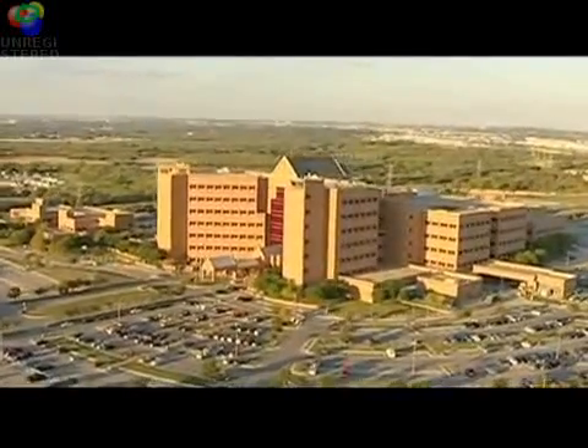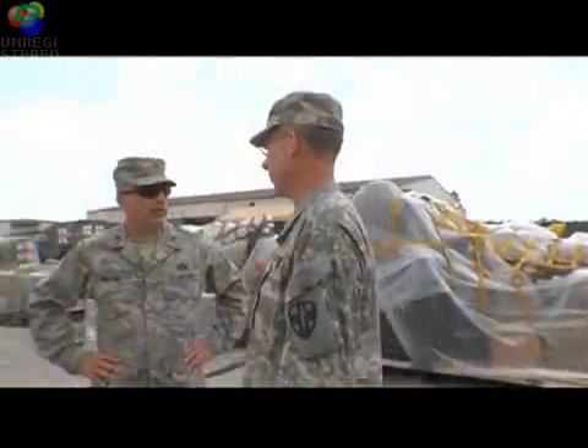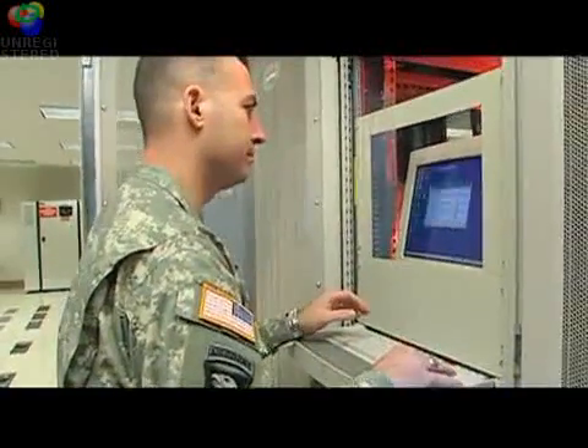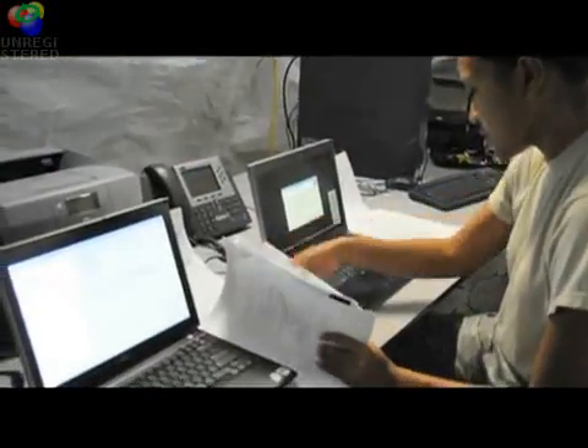Most 70 Deltas are assigned to medical treatment facilities. Some of their duties include advising hospital commanders on all information management matters, coordinating health care information flow, and planning information management services.